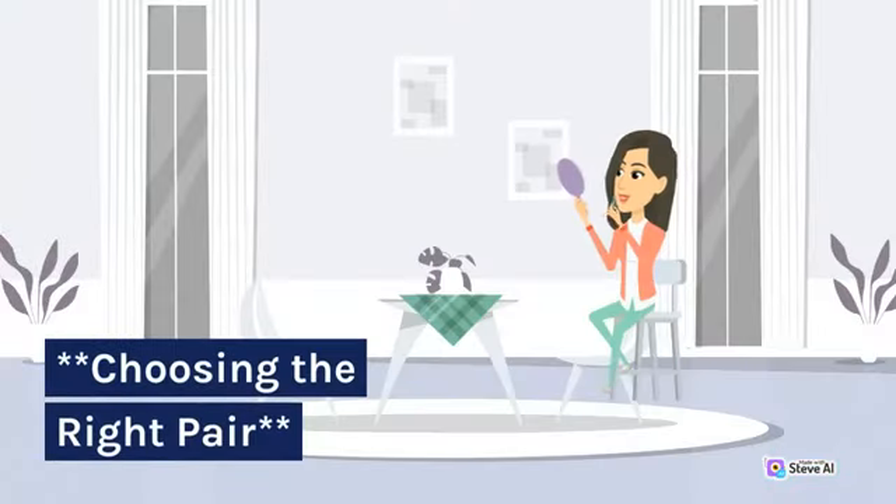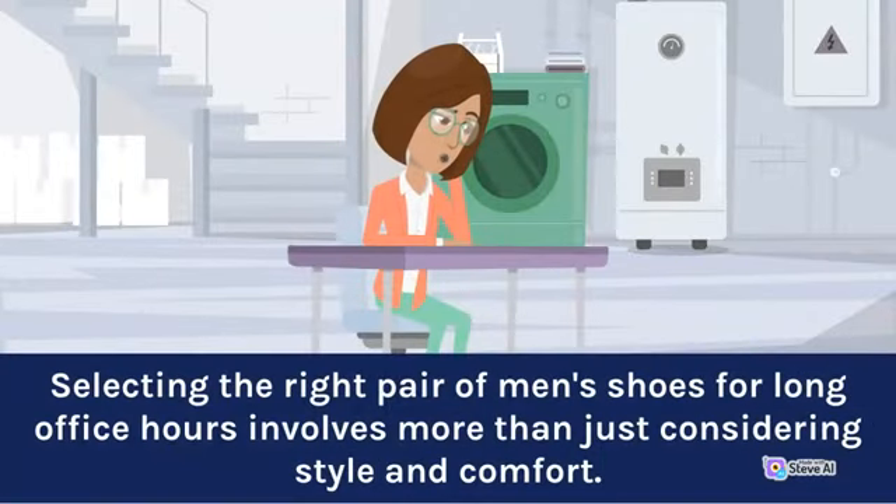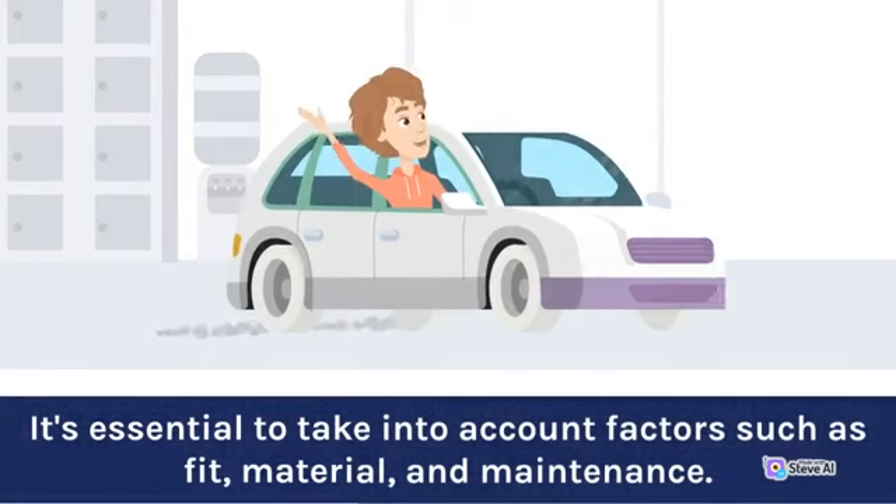Choosing the right pair. Selecting the right pair of men's shoes for long office hours involves more than just considering style and comfort. It's essential to take into account factors such as fit, material, and maintenance.